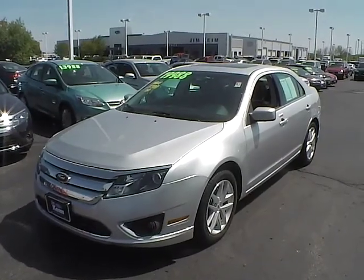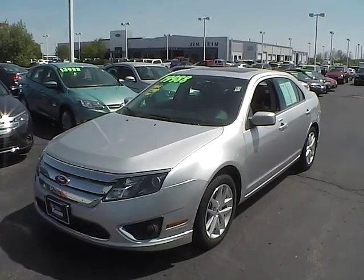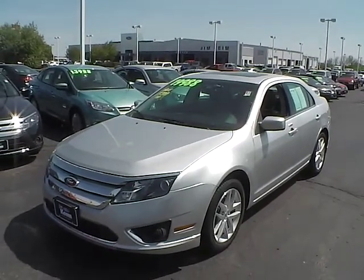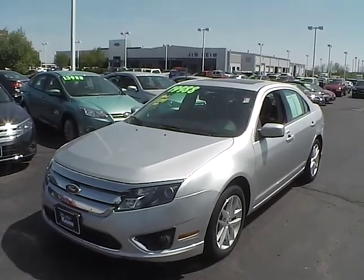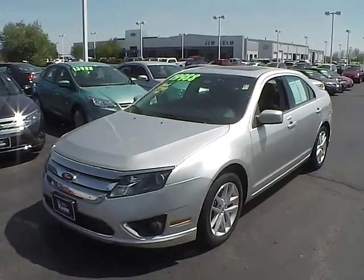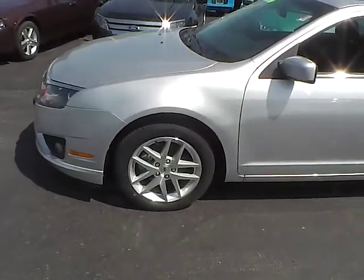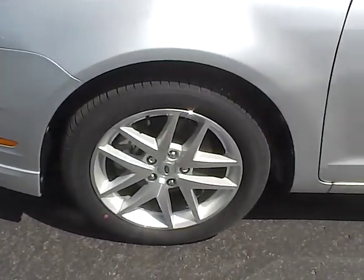Today's video is on a 2012 Ford Fusion SEL. This vehicle is ingot silver metallic with charcoal black interior. With a 3 liter 6 cylinder engine, it has 5,251 miles on it and the factory warranty still applies. It's a very nice vehicle here today.